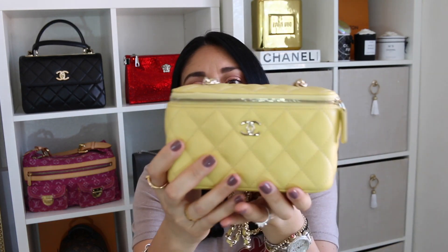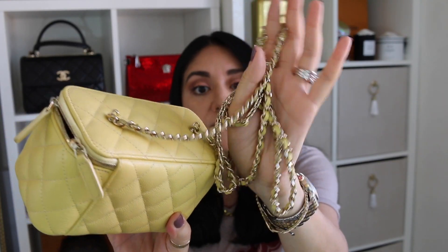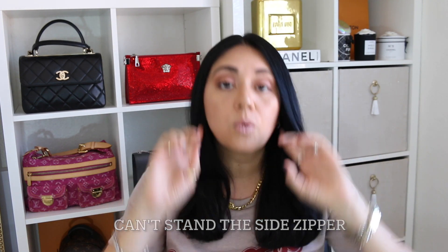Next would be the Chanel chain vanity in the yellow caviar leather with the champagne gold hardware. I love, love, love the details of this vanity. I can't stand to use this as a handbag — it is not user-friendly whatsoever. By far one of the worst purchases that I have ever made.